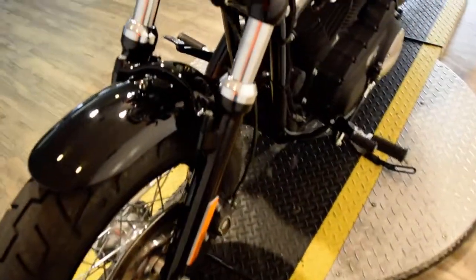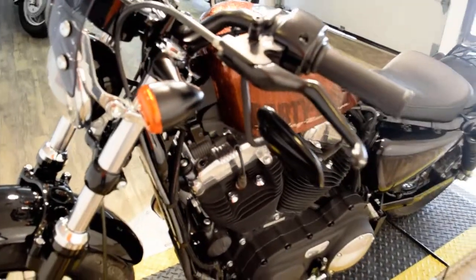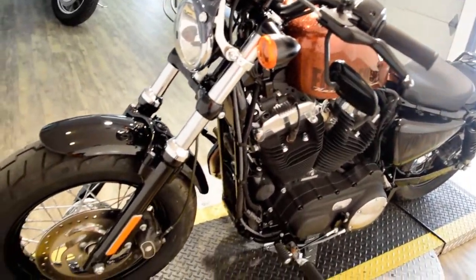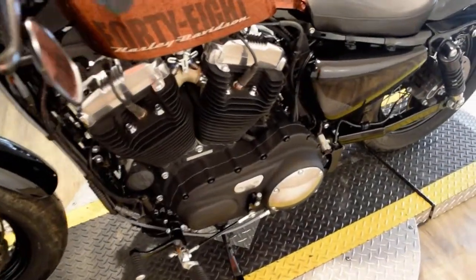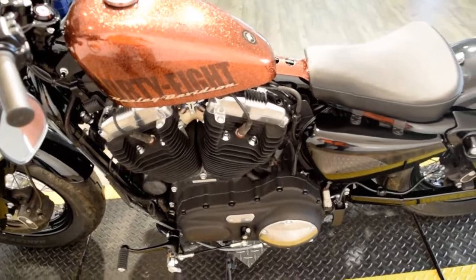You can come see this bike in person — we're 45 minutes north of Chicago. Our address is 315 North Rand Road in Wauconda, Illinois. You can call us at 847-526-0500.